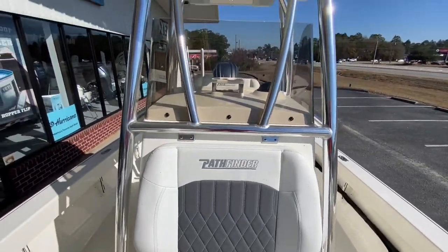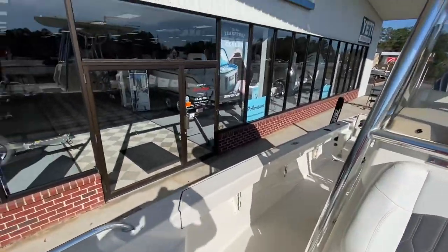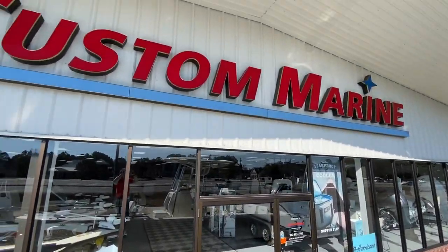This Pathfinder 2600 TRS is available now at Custom Marine. We hope you'll come see us.